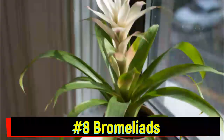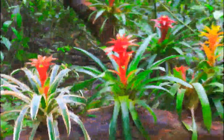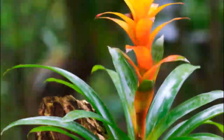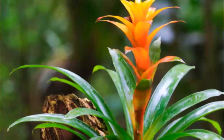Number 8: Bromeliads. Next up are Bromeliads, cousins of the pineapple, and famous for their colorful leaves and cup-like centers. These tanks collect water and nutrients, forming tiny ecosystems for insects, frogs, and even small birds.